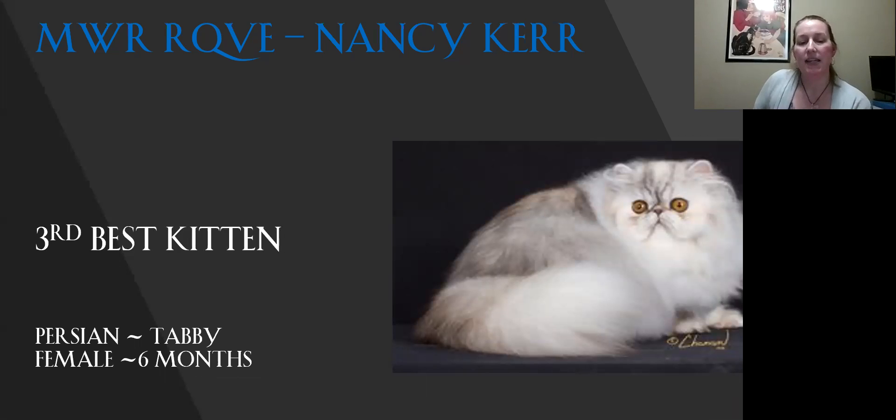My third best kitten is my best-of-breed Persian. It's a phenomenal coat on that cat — it just looks like someone's describing them as like a fluffy cloud; the grooming on this is phenomenal. You can just see the shape of the head, the way that the ears tuck in, the eye color and shape. It's just got a very sweet expression on her, and you just want to run your fingers through the fur. Today it's my third best kitten.